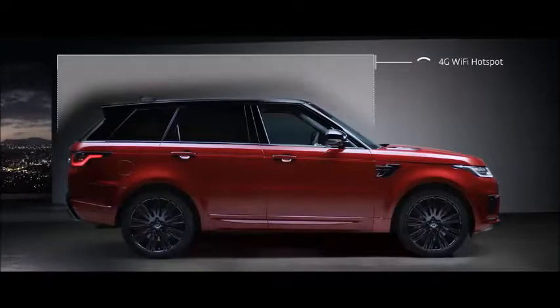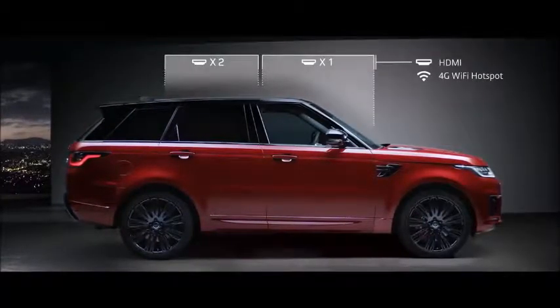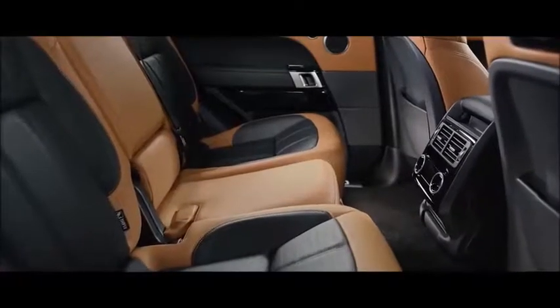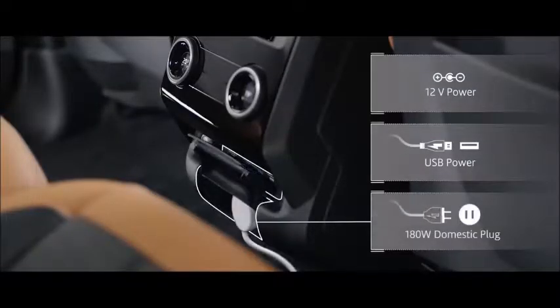A 4G Wi-Fi hotspot and numerous connection points put connectivity at the heart of the new Range Rover Sport, ensuring you stay connected wherever your journey takes you. Meanwhile, 12-volt, USB, and domestic plug sockets ensure your devices stay charged.